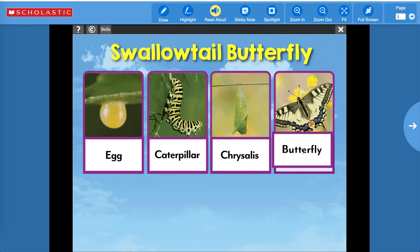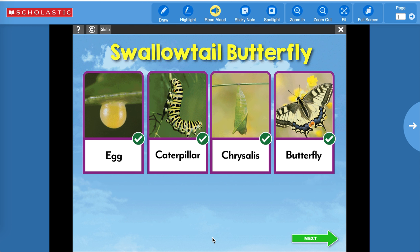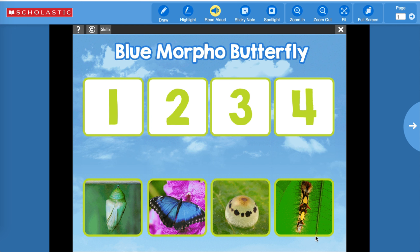All right, let's check them. Boys and girls, you can continue to play on your own. Let me just show you what's next — see if you can put them in order. All right, have a great day!